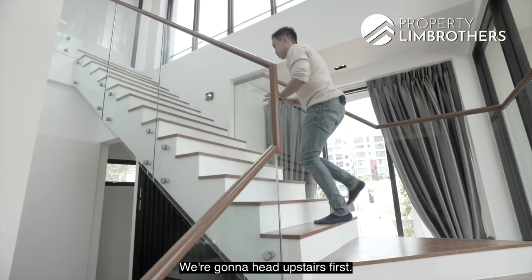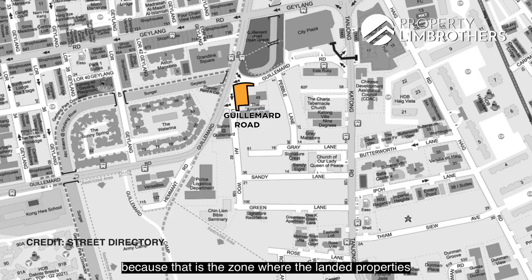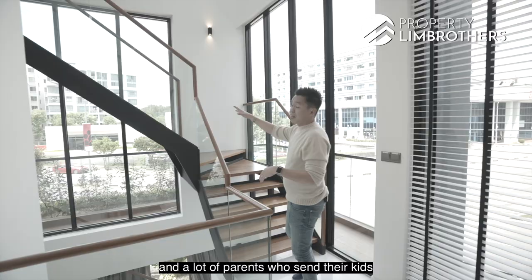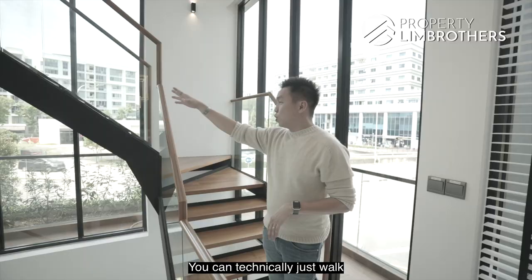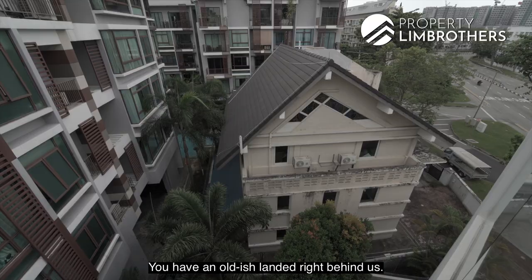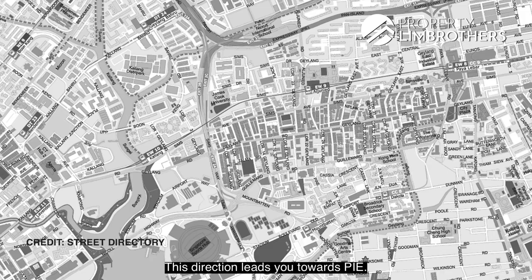Right behind us you will be familiar with Tanjong Katong — that's the zone where landed properties and enclaves start, towards Pebble Lane, Sandy Lane, and Grey Lane. Right across there's a project called Waterina, done by CapitaLand. A lot of parents send their kids to Kong Hwa Primary School, which is about 510 meters away — you can literally walk to school from this detached house. This direction also leads towards PIE, and traveling backwards brings you to Nicoll Highway, the Indoor Stadium, and Kallang Wave Mall. So traveling is a breeze.